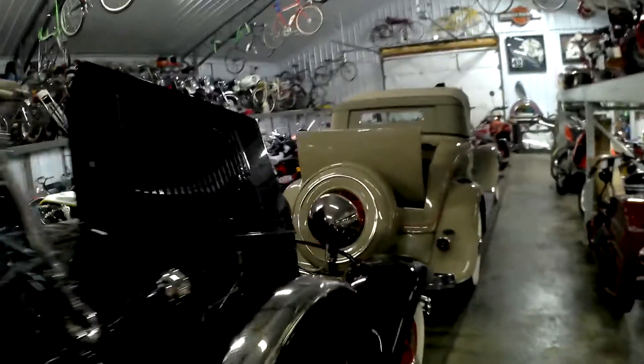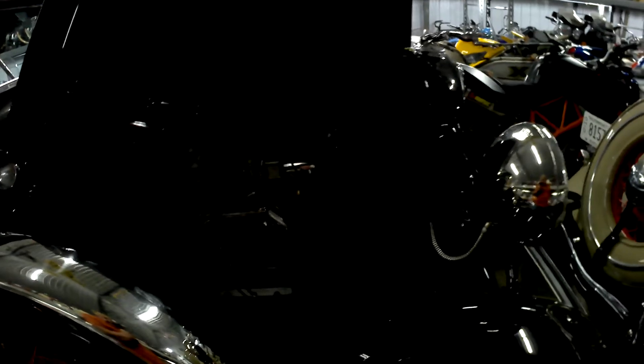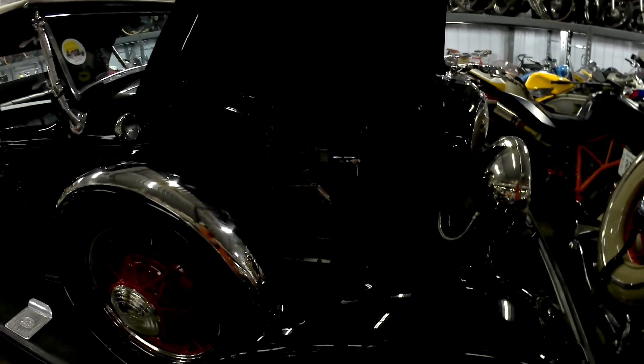Couple brake cars. Rare intake system on there — very rare. Racing engine. Overhead valve kit on it.